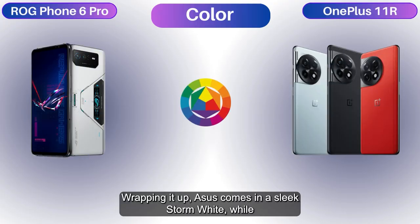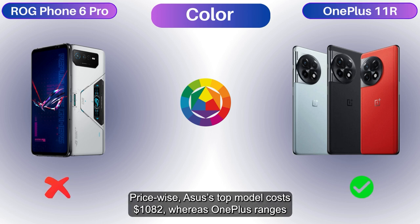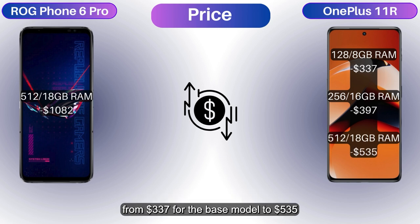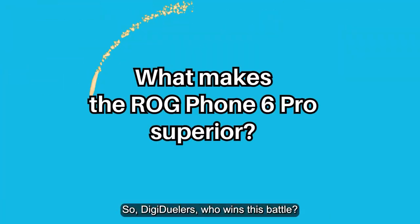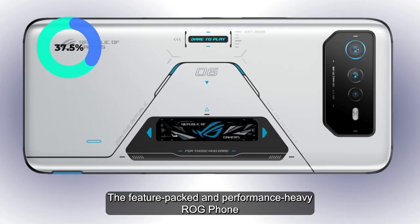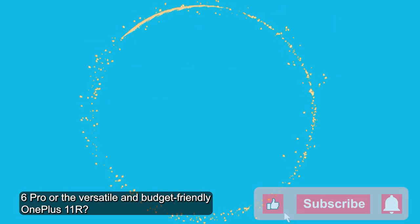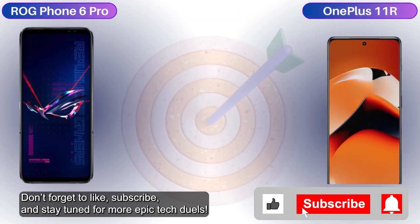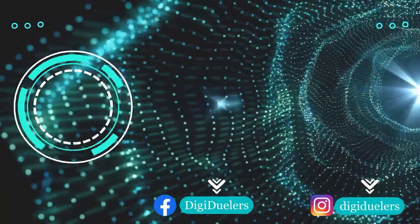Wrapping it up, Asus comes in a sleek storm white, while OnePlus offers galactic silver, sonic black, and solar red. Price-wise, Asus' top model costs $1,082, whereas OnePlus ranges from $337 for the base model to $535 for the top tier. So DigiDuelers, who wins this battle — the feature-packed, high-performance ROG Phone 6 Pro, or the versatile and budget-friendly OnePlus 11R? Let us know your winner in the comments below. Don't forget to like, subscribe, and stay tuned for more epic tech duels.